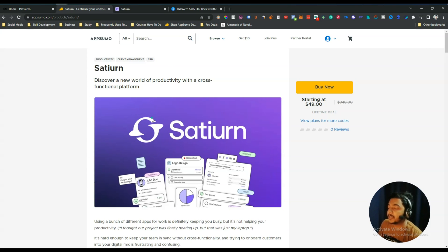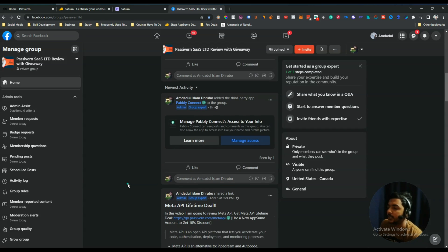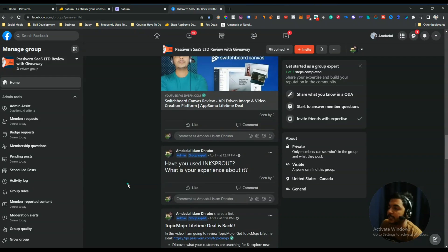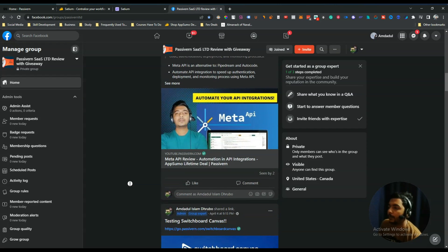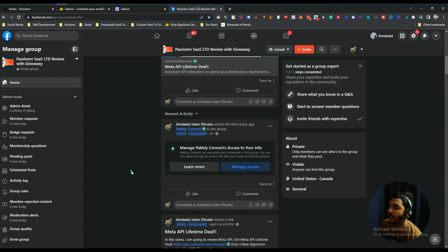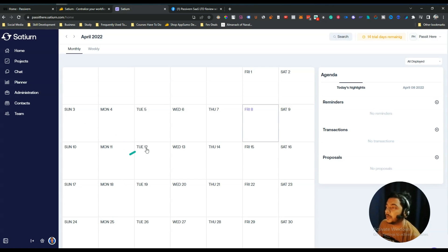Without further ado, let's go to the dashboard of Satyarn and explore what's inside. But before that, you can join our VIP lifetime deal discussion group through the link in the description or comment section of this video. It's a dedicated community to discuss various up-to-date VIP lifetime deals that will boost your business.